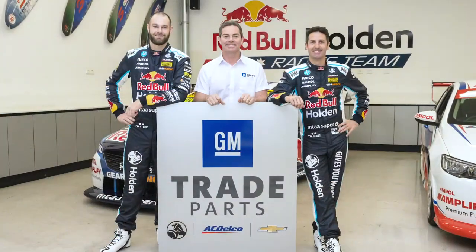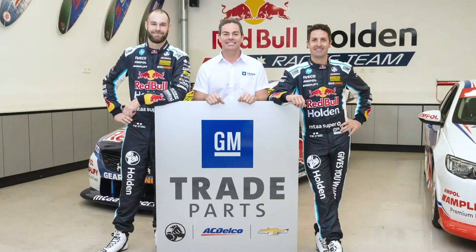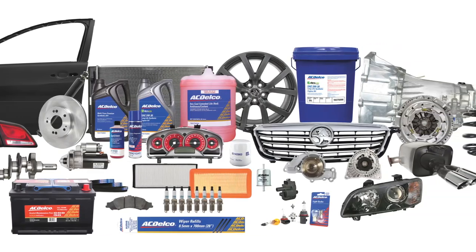Welcome to GM Trade Parts, the trade-only home for Holden Genuine Parts, AC Delco and Chevrolet Genuine Service Parts. GM Trade Parts offer the independent workshop a GM quality range of parts at competitive pricing.